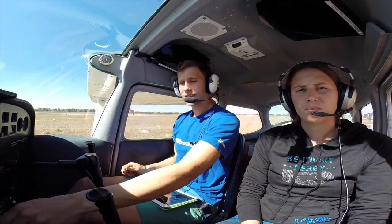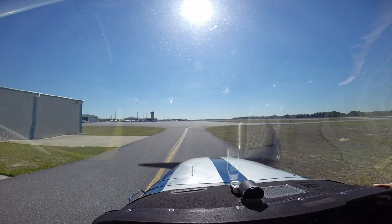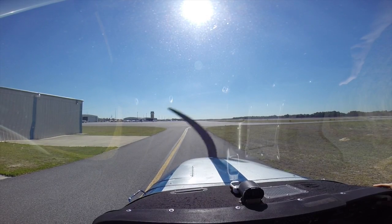Hey guys, Jason Shappard here alongside my lovely wife Ashley, who you guys know as the real brains behind M08.com and everything else. We're sitting on the ground here at the Ocala Airport, Class Delta Airport.